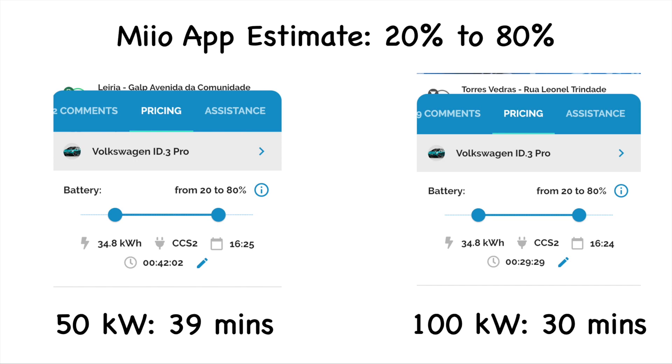Now let me talk about the Mio app. On the 50 kilowatt charger, the Mio app estimated 20 to 80 percent would take 42 minutes - reality was 39 minutes, only three minutes out. For the 100 kilowatt charger, it predicted 29 minutes and 29 seconds - reality was 30 minutes, only 30 seconds out. The Mio app is incredibly accurate. If you're in Portugal, definitely install it.